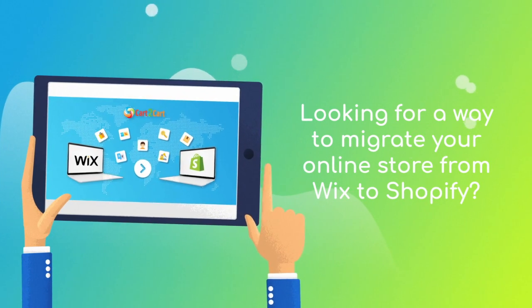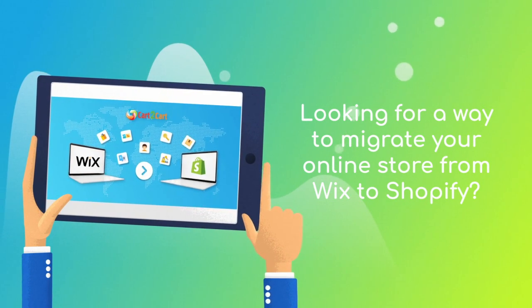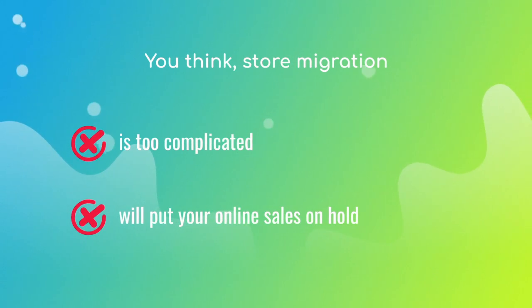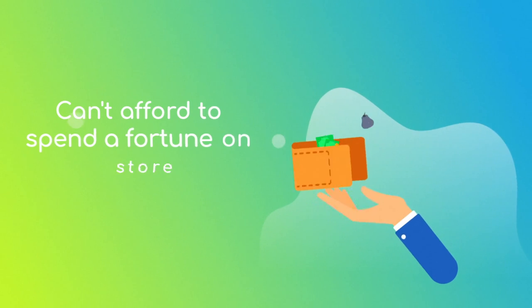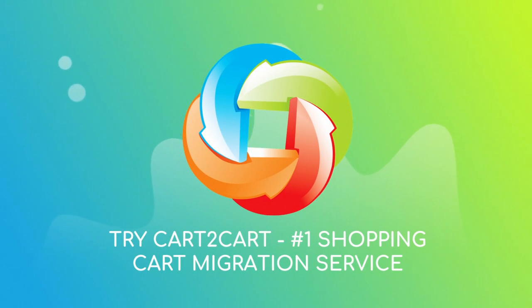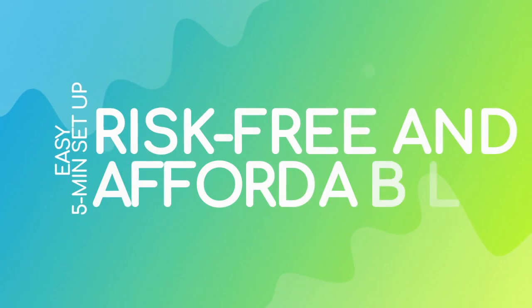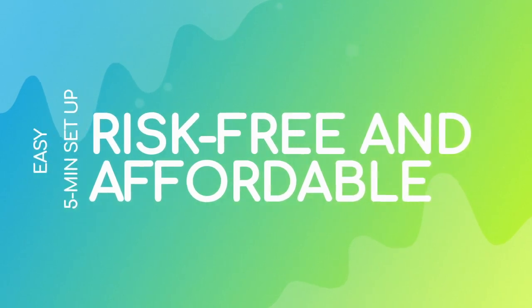Want to switch from Wix to Shopify and bring over all your store data like products, customers, orders, and more? But hesitate because you think it's too complicated, don't want to put your online selling on hold, or can't afford to spend a fortune on replatforming? Try Cart to Cart, the number one shopping cart migration service. With Cart to Cart, the migration is easy even for non-techies — it takes about five minutes to set up, with absolutely no risk for your data or your store.